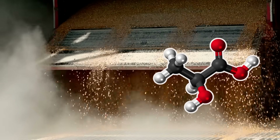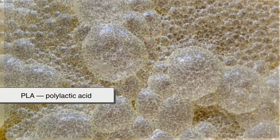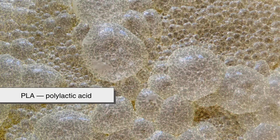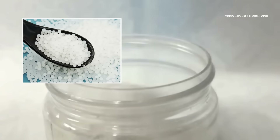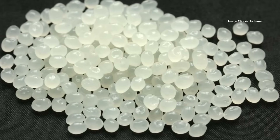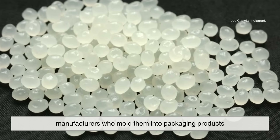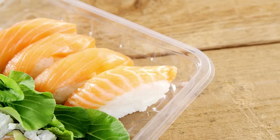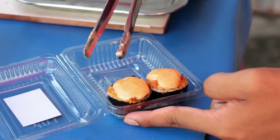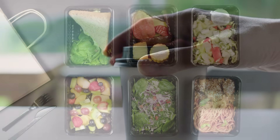That lactic acid is processed further into something called PLA — polylactic acid. It looks like tiny pellets, kind of like the base material for regular plastic. These pellets are then shipped off to manufacturers who mold them into packaging products.